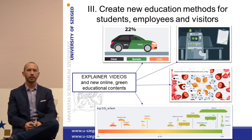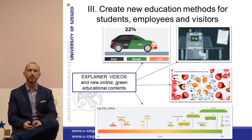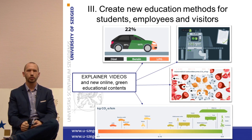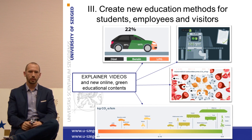The third project I would like to talk about is creating new educational methods for students, employees, and visitors. We have a large amount of data available about the opinions and habits of university visitors, students, and employees. We are now creating new teaching methods to inform them, give them advice and tools on how to lower their CO2 emissions at work, at home, and through transportation. We are working to provide unique educational materials for every target group that participated in the survey, and we aim to publish these explainer videos and educational materials by the end of this year.